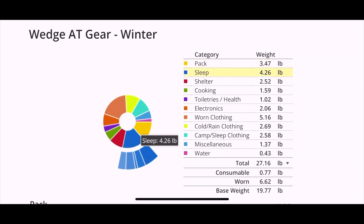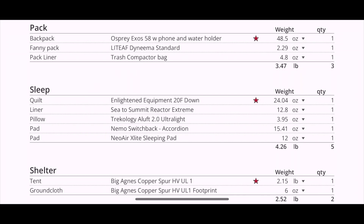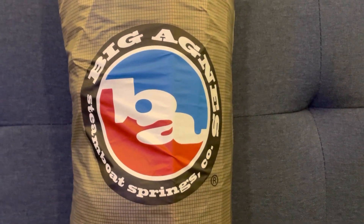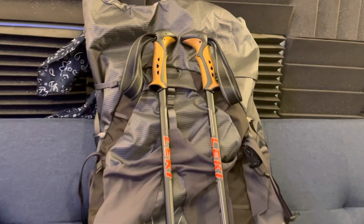I previously made a video of my big three, but here's what I have. My tent is a Big Agnes Copper Spur UL1. The backpack I'm going to be bringing is an Osprey Exos 58. An Enlightened Equipment Enigma Quilt. For warmth and comfort I'll be bringing a Therm-a-Rest NeoAir X-Lite, and for the colder months a Nemo Switchback, which I'll be swapping out for a Gossamer Gear pad when the weather gets warmer.